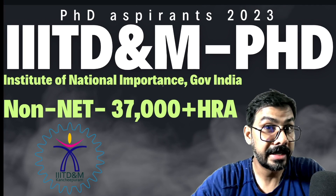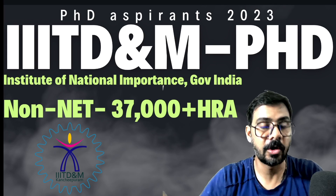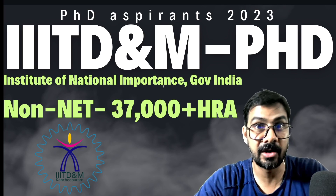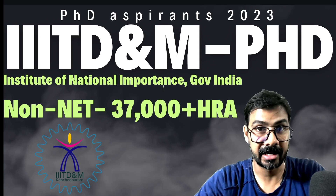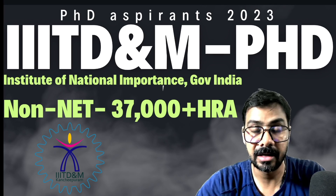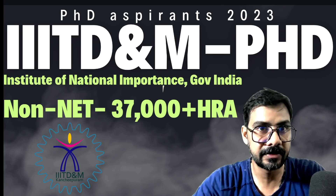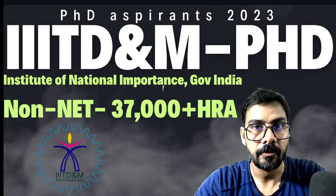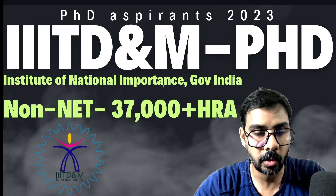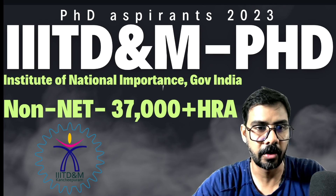If you are a non-NET, then also you can get an equivalent amount of JRF that is 35,000 to 37,000 plus HRA without having any national level examination qualification. There are a lot of seats and a lot of options from engineering to biology. So if you don't have any JRF, then this is the best institute for you.